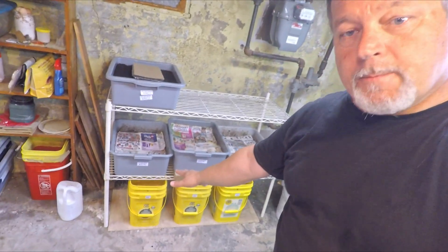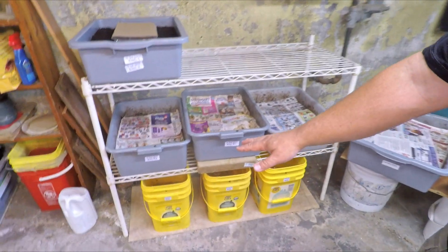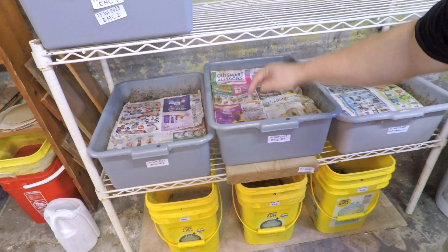Hi everyone, welcome. I'm down here in my wormery preparing to check in on a couple of my European nightcrawler bins — not the worm buckets on the lower level over there, which also have European nightcrawlers in them. Right above them in that middle layer I've got two bins with European nightcrawlers living in them — systems that we last checked in on 12 days ago.